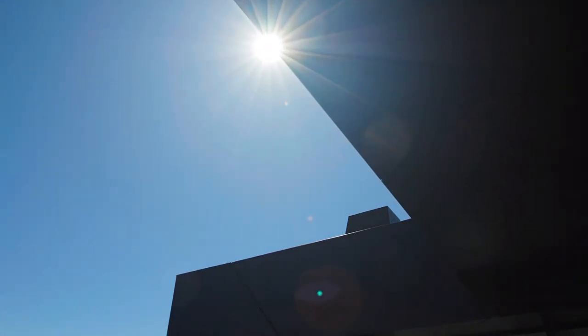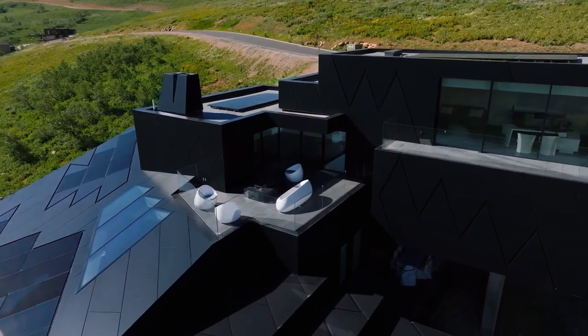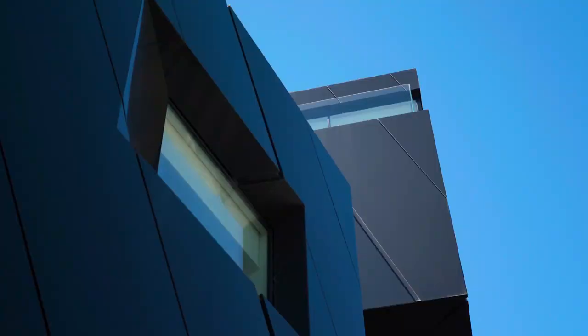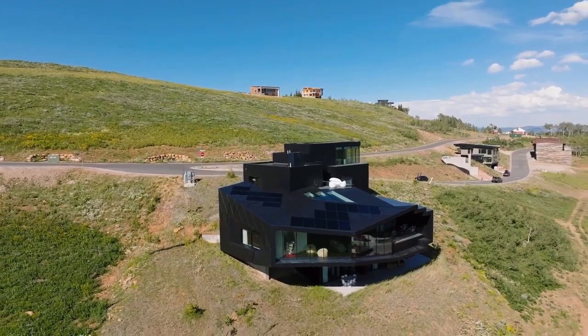This home also has a lot of outdoor areas and balconies where there are fireplaces, sitting areas and great places to sit and relax and enjoy that incredible view right next to the ski slopes.